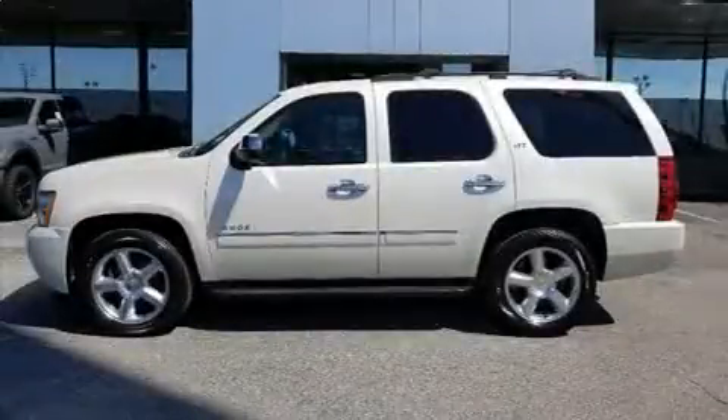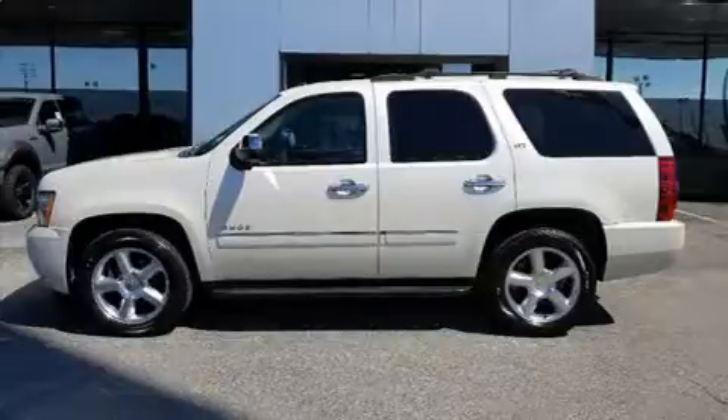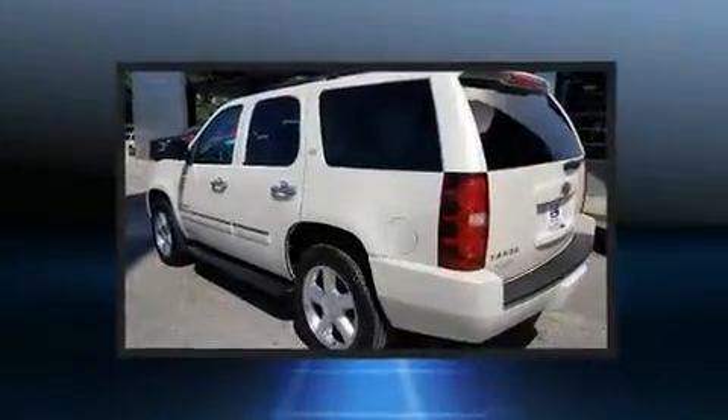You can expect a lot from the 2013 Chevrolet Tahoe. It features an automatic transmission, rear-wheel drive, and a powerful eight-cylinder engine.